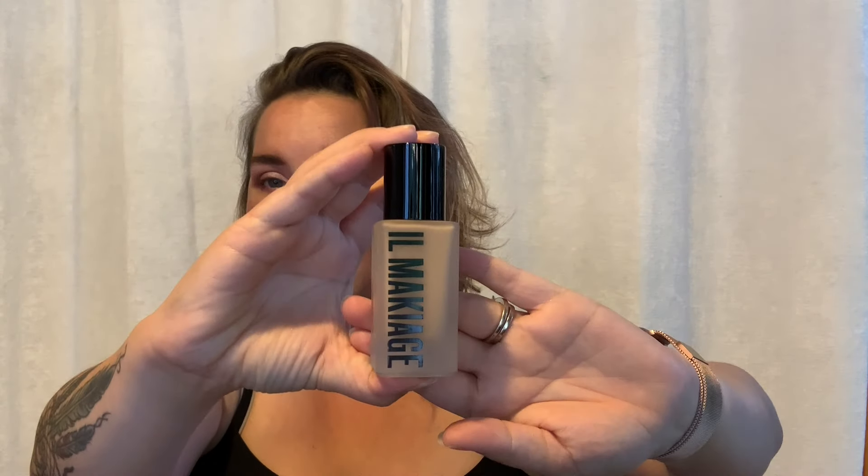On Instagram you take a quiz — I think it was about 10 to 15 questions asking what type of skin I had: was it dry, combination, or oily? I ended up with the 'Woke Up Like This' flawless base foundation in color 070, and it looks like this.